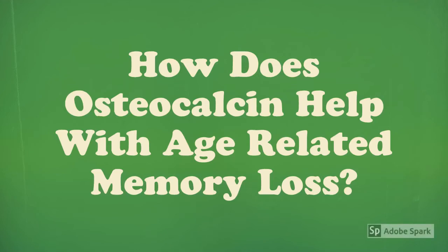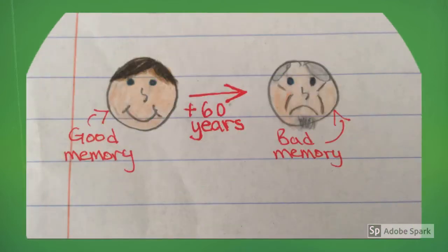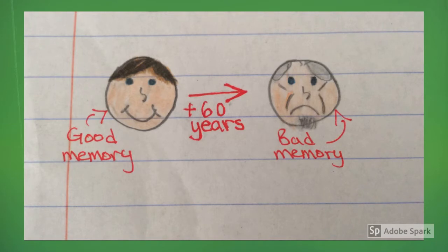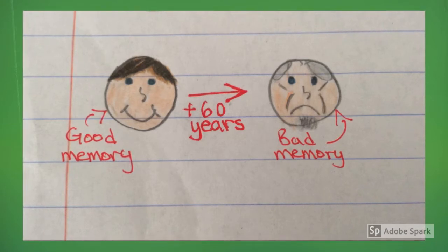Hey guys, today we will be learning about how osteocalcin helps with age-related memory loss. Have you ever wondered why people's memories go bad when they get old? The answer is because of the loss of osteocalcin.